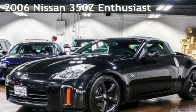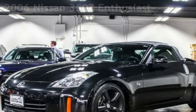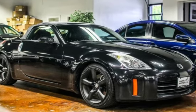Presenting a pre-owned 2006 Nissan 350z. This two-door convertible has a six-cylinder, three-liter V6 engine, with rear-wheel drive, and a six-speed manual transmission.